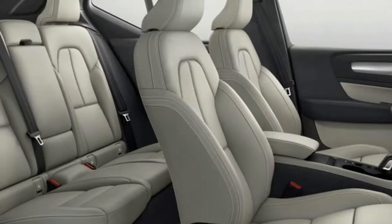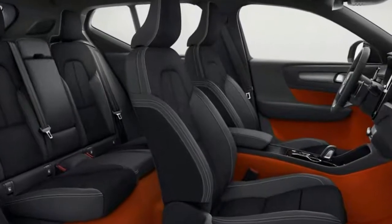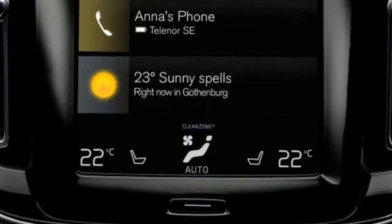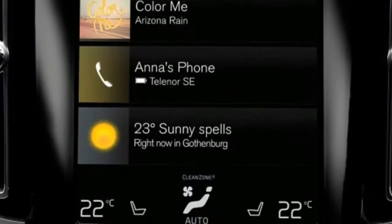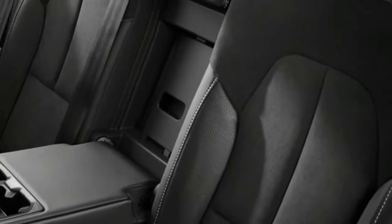At launch, the XC40 will come in a T5 Momentum all-wheel-drive variant that starts at $35,200 and comes with a turbocharged inline-4. Later in 2018, a $33,200 front-wheel-drive model will hit showrooms.